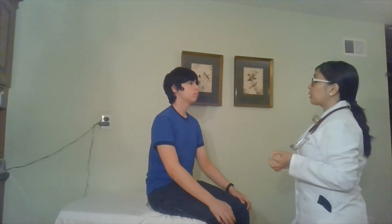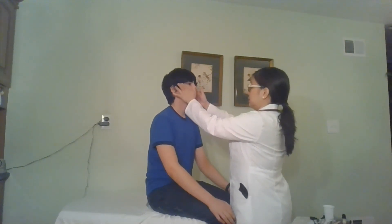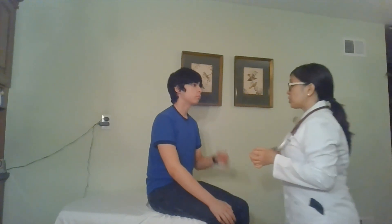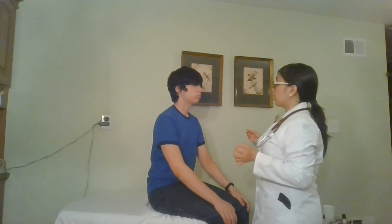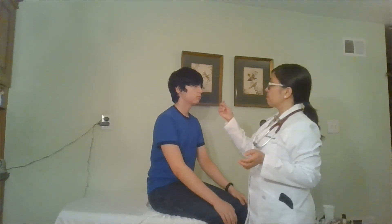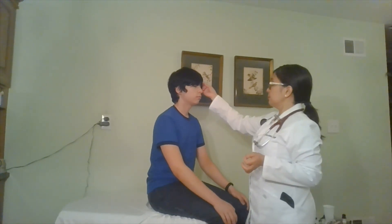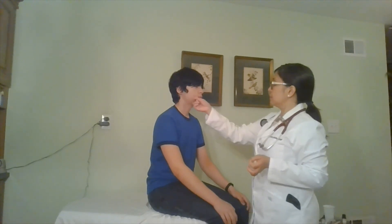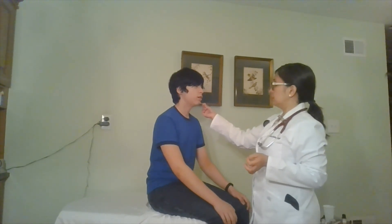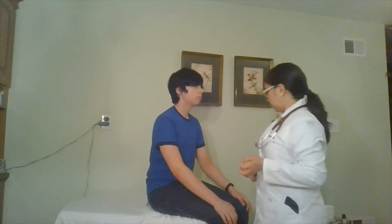Next, I'm going to palpate your temporal artery for elasticity. And I'm going to check for sensation. So if you can let me know with your eyes closed what you feel — this is going to be soft and this is going to be sharp. What's this one? Soft. Sharp. Soft. Sharp. Soft. Soft. So your sensation is intact.